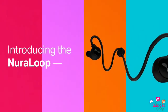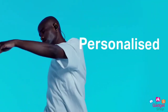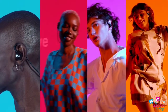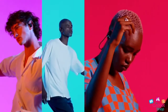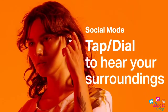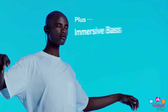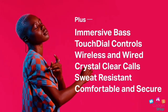Number 3: Nuraloop Headphones. Introducing the Nuraloop Headphones — these are special earphones with active noise control and personalized sound. You are able to control the dual drivers. They are also sweat resistant.